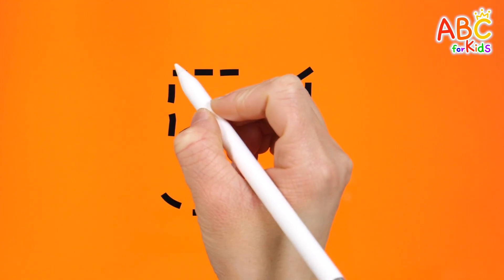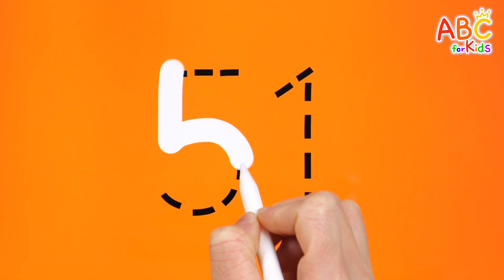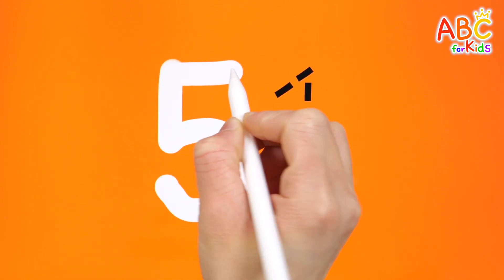Today, we will learn the number 57. First, let's write down numbers 51 to 60 in order and read them.